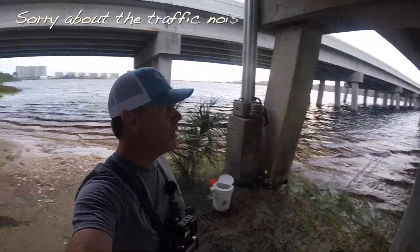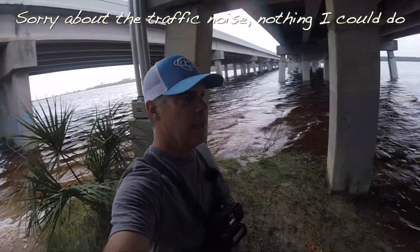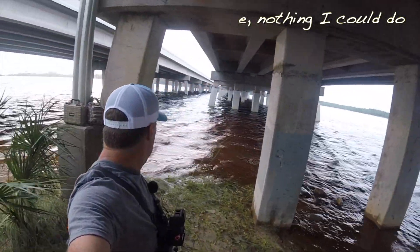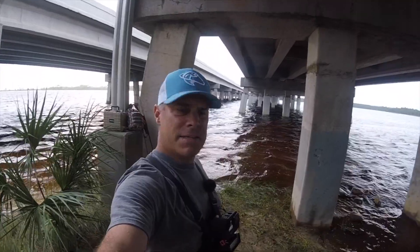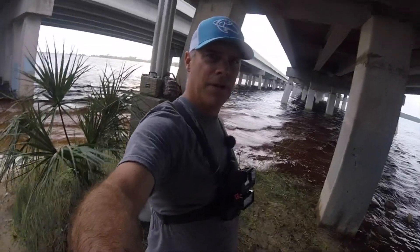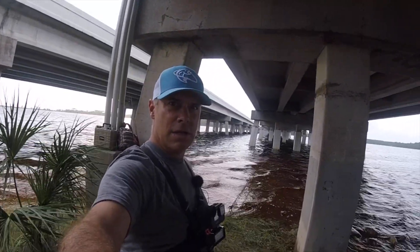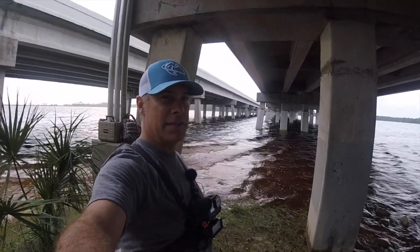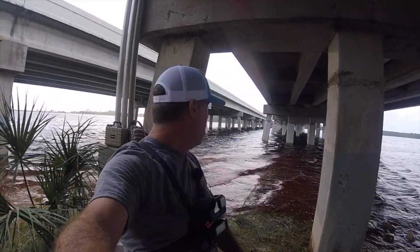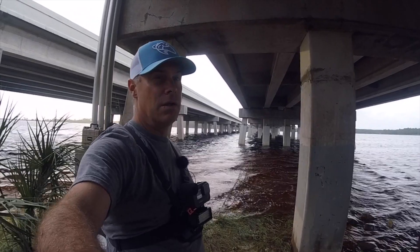All right guys, we're under the bridge here at Lake Powell. We got some live shrimp, some lures, some fish bites. We're going to hit these pilings right here and see what we can come up with — hopefully get some food for dinner. It's been a rough couple days, fished three out of the last four days, two fish total. Hopefully we're going to change our luck here.